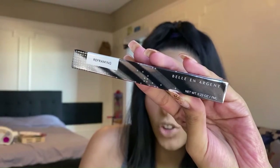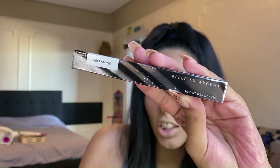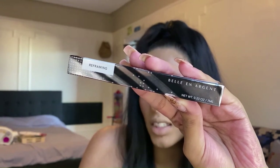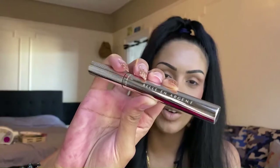The first product is a brow product — the Bell and Argent Reframing Brow Gel, which retails for $19. It's a jojoba-infused brow gel that's long-lasting and flexible with a clean formula. It promises feathery brows using a fine brush, with jojoba oil to condition and promote brow growth. The packaging has a basic chrome look and this shade is clear.